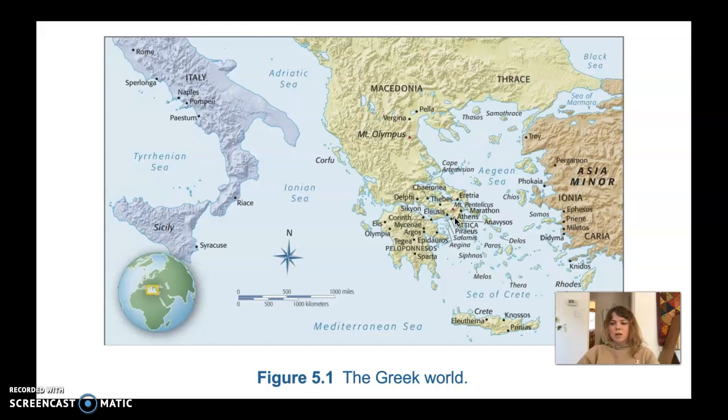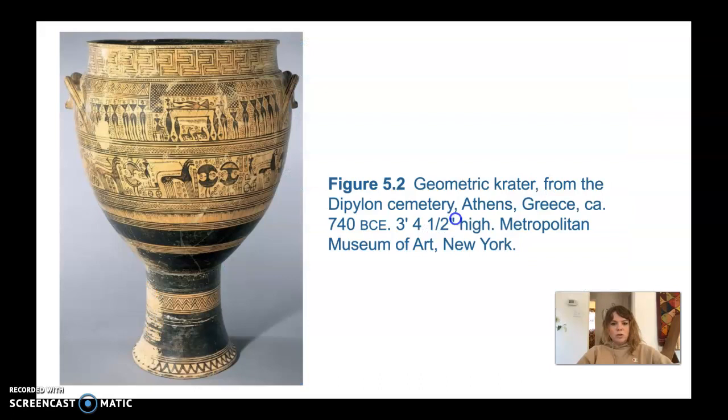There was this idea floating around in Greece that the body could be perfected and so could the mind — it's kind of where we get the idea of a sound mind and a sound body. The Greeks did develop democracy, but only two percent of the population could vote. Most of the population was made up of women, children, and slaves. Women were not equal to men in Greek society — they raised the children, stayed at home, and only came out for certain festivals or ceremonies.